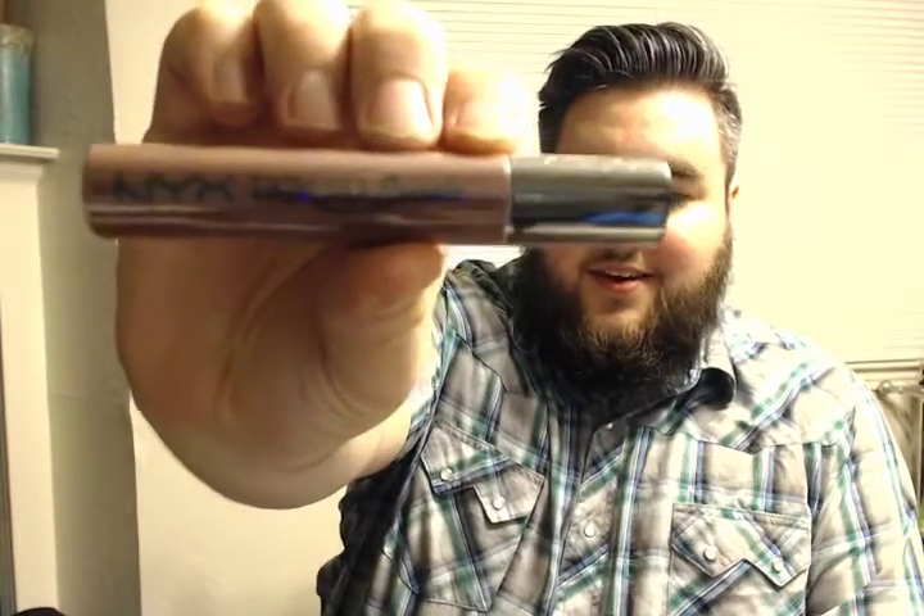Ooh, NYX liquid suede — that looks like a fancy tube of something. Sauce-spoken cream lipstick. Awesome. Do you wear a lot of cream lipstick? It's cream lipstick — or is it lip gloss? I don't think it's lip gloss. It's cream lipstick.